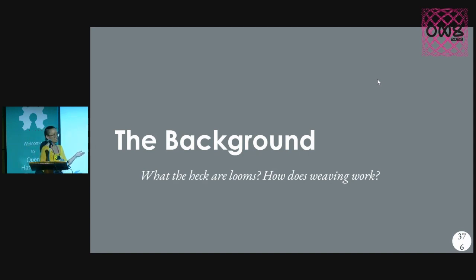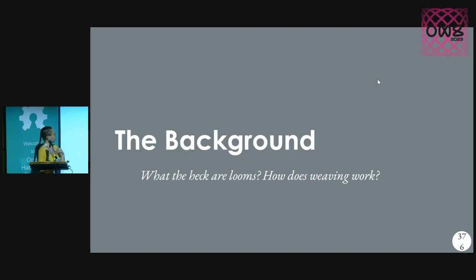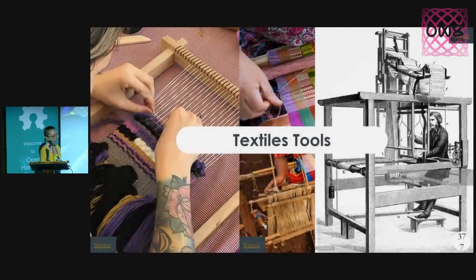It's kind of telling how this knowledge has fallen out of our general vernacular. So, what the heck are looms? How does weaving work? A quick tip: if you are wearing jeans, most pants — unless you're wearing sweats or something stretchy — are probably woven. So let's take a look at how that works.